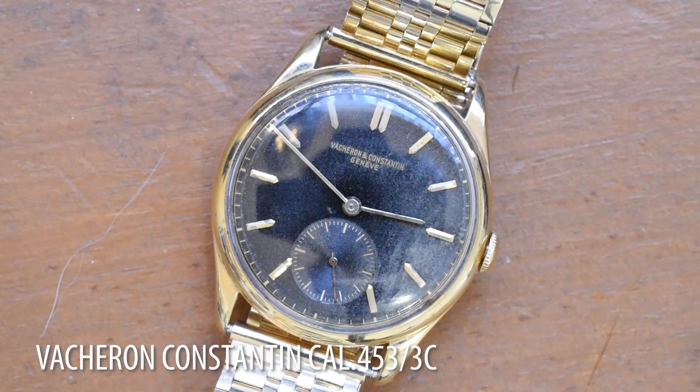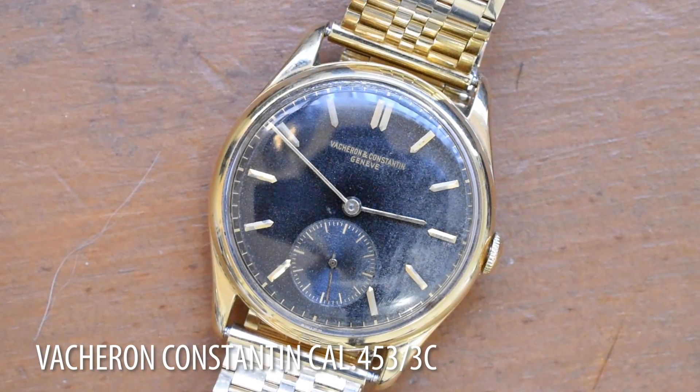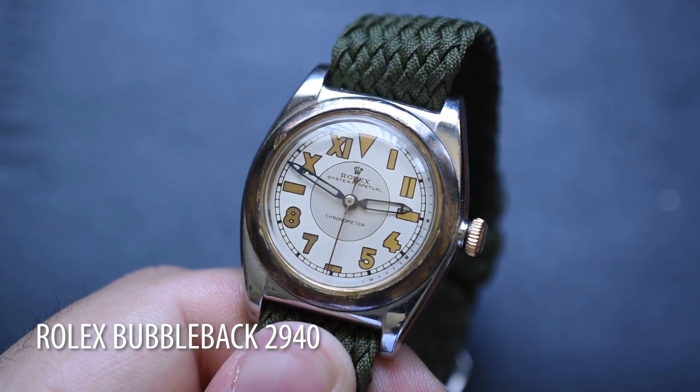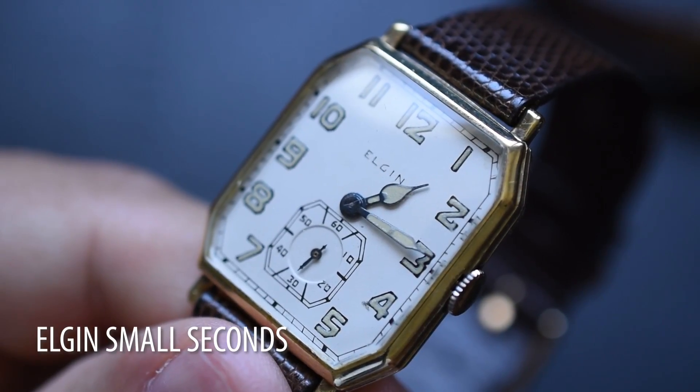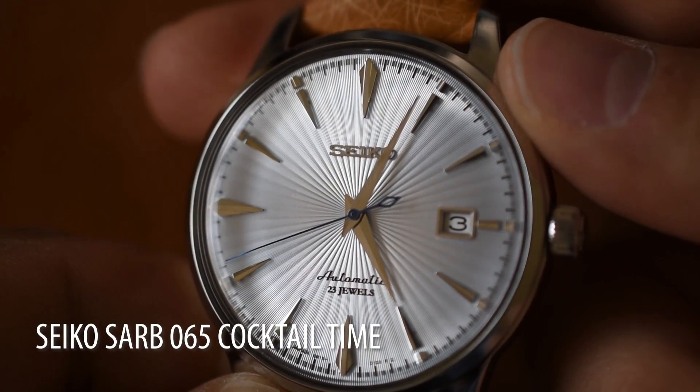When we look at dress watches, it's true I cherish things like my 1945 Vacheron Constantine 4533C, and things like my Rolex Bubbleback 2940 from 1940, and my great-grandfather's Elgin Small Seconds. But the truth is, there's a breath of fresh air that comes with wearing something a bit more modern, like a Seiko Cocktail Time. I love wearing my old watches — who's worn them before me, what stories could this watch tell — but the sheer ease of wearing something more modern means I just don't have to worry about the watch as much.